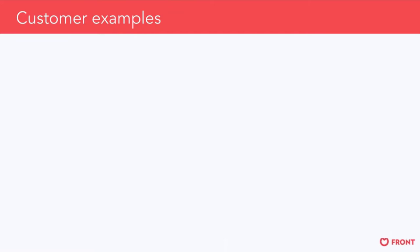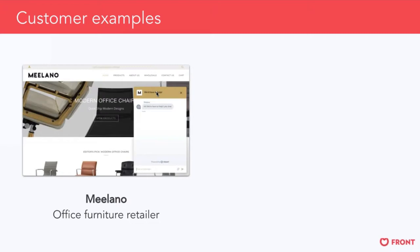Here are a couple of beta customer examples. Milano, an office furniture retailer, uploaded their logo and kept the header to one line. Every field is customizable. On the opposite end of the spectrum, Anchorist, a cryptocurrency investing startup running a contribution campaign, found live chat critical — they chose not to upload a logo but used a two-line header. Just reinforcing that all of this is completely customizable for the feel you'd like to create with chat.